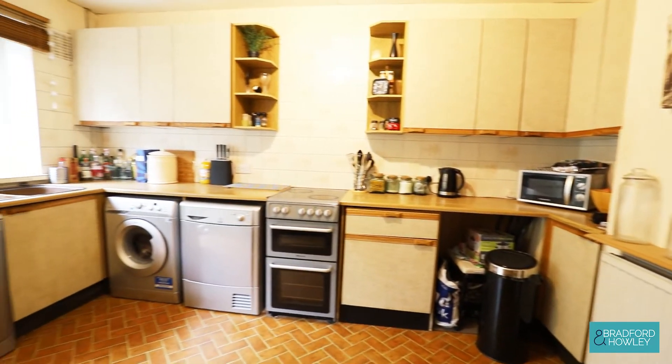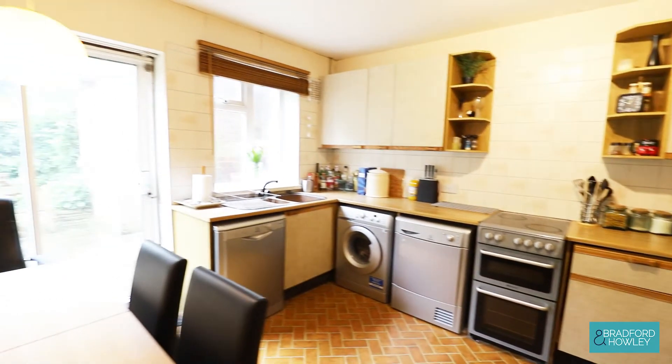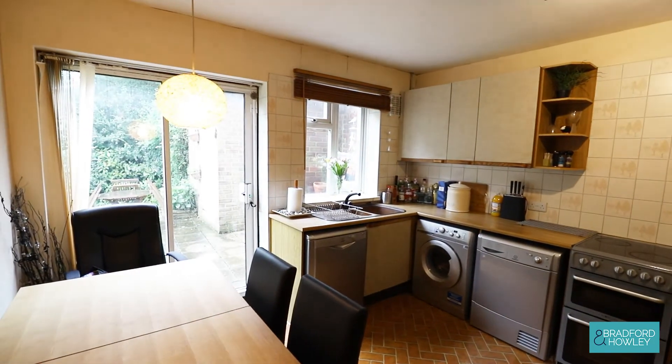Finishing off — a nice-sized kitchen diner, as you can see, with a big table in there and a side door out to the rear garden.